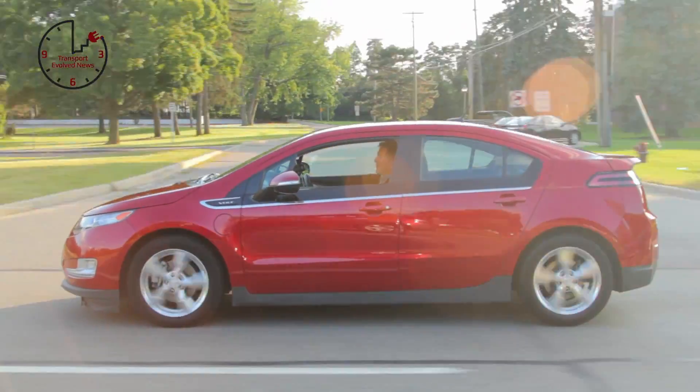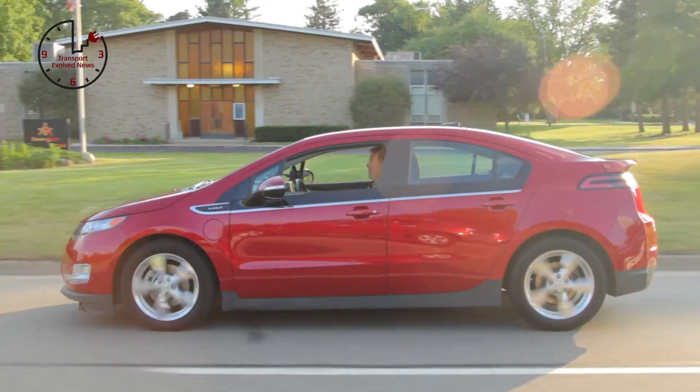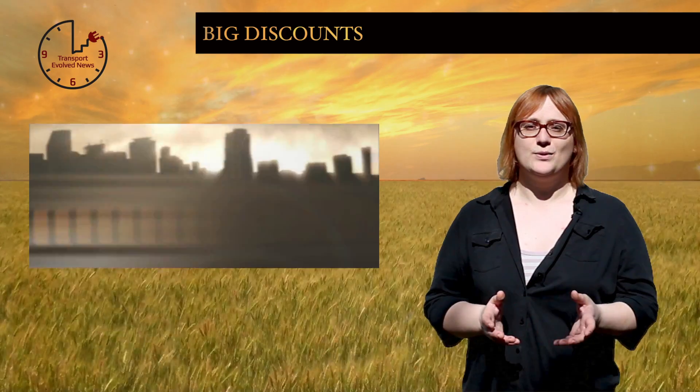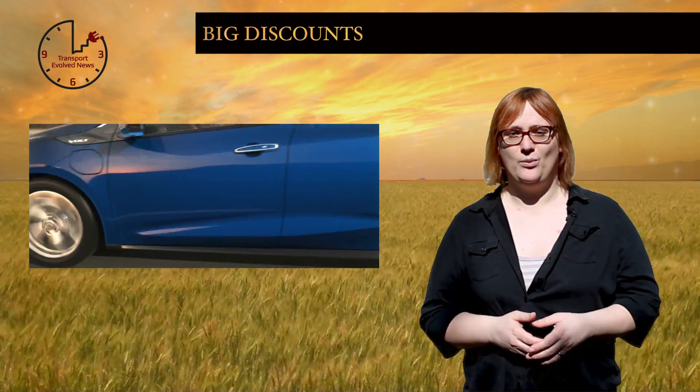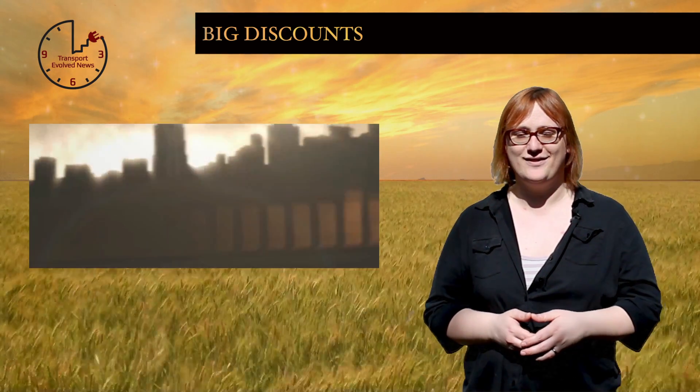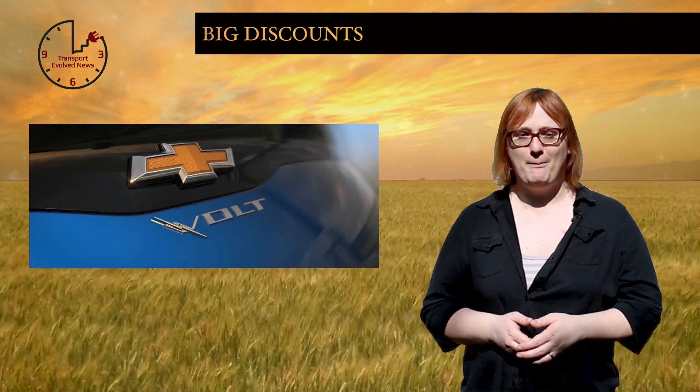while those opting to lease can have one for just $249 per month with $500 due at signing. Come to Chevy for the first time and there's an additional $500 discount available, giving you nothing to pay at signing. The new 2016 model year Volt will have better range, efficiency and more seats than the first-generation model, but if you're on the lookout for a bargain, you may want to visit your Chevy dealership now.